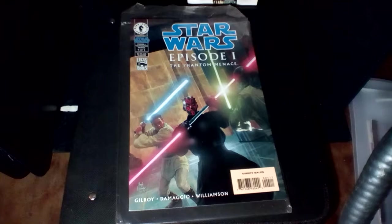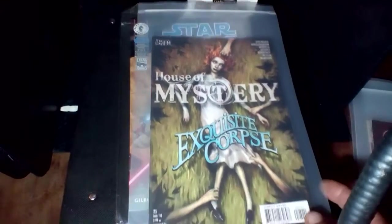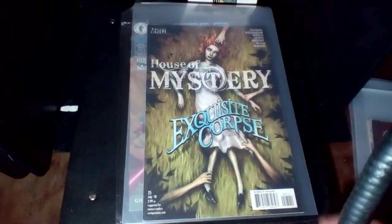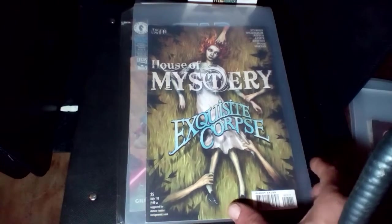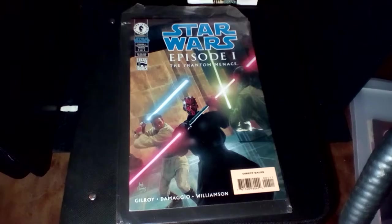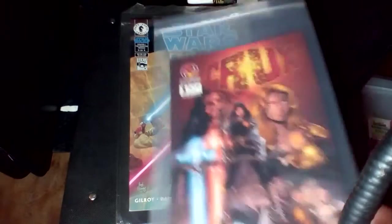Next one is Vertigo, House of Mystery, Exquisite Corpse, that's number 25. We've got from CrossGen Comics, number one of Crux.